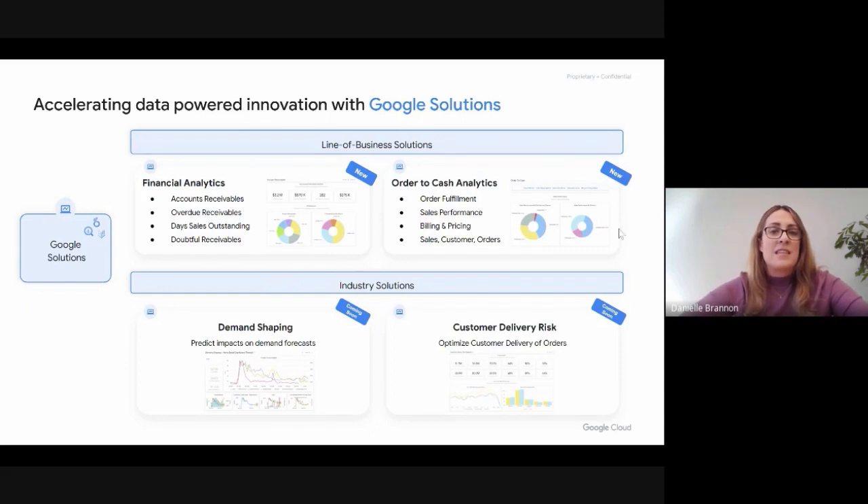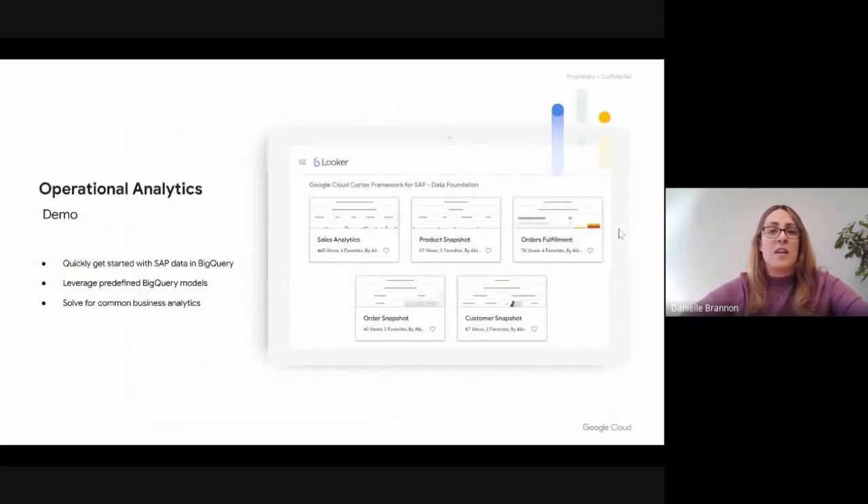Let's drill in and see an example of what sort of content is available today. I'll hand over to Lucia to walk you through at a high level some of our operational analytics templates available today, as well as a quick deep dive at what's available in BigQuery itself. Over to you, Lucia.